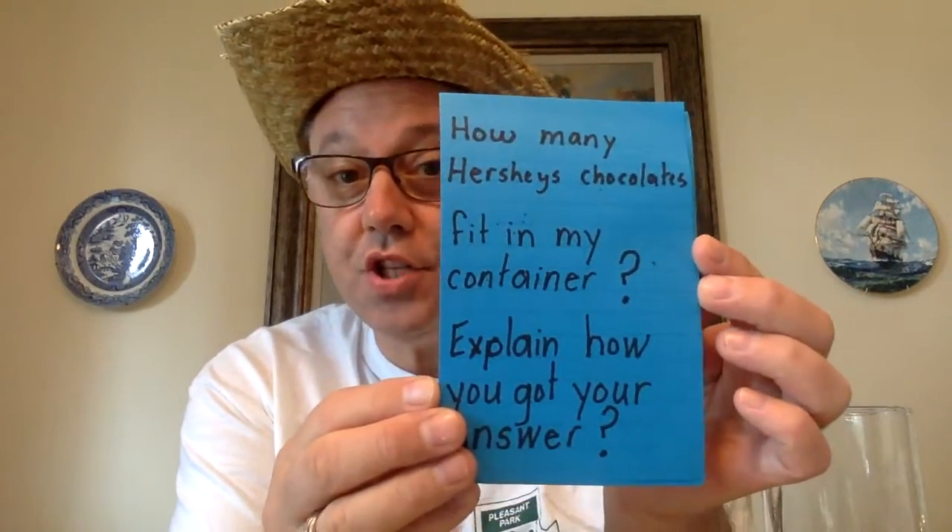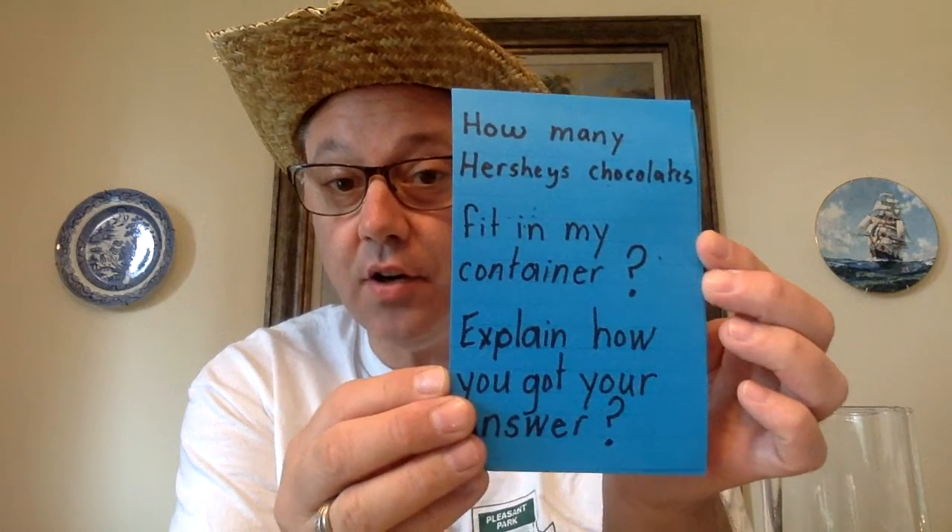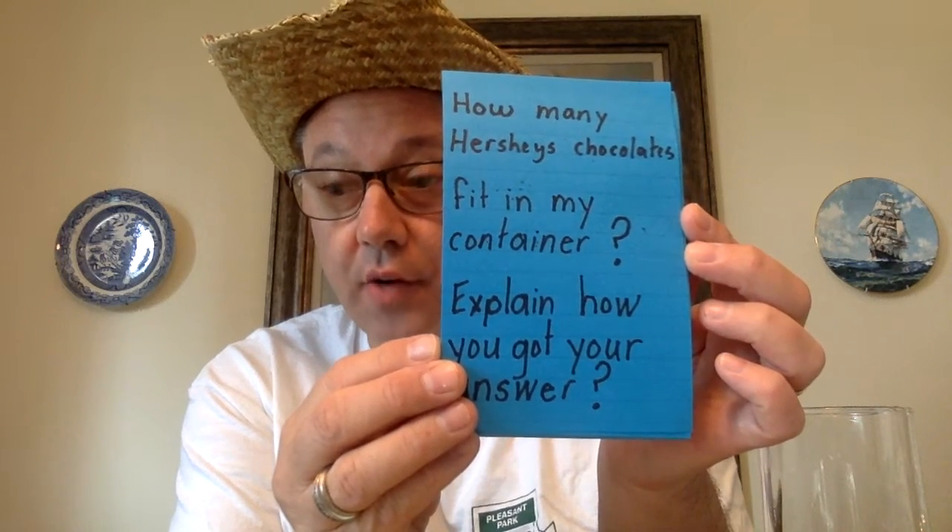Now, I'm going to show you the question right now. Here it is: How many Hershey's chocolates fit in my container? Explain how you got your answer.